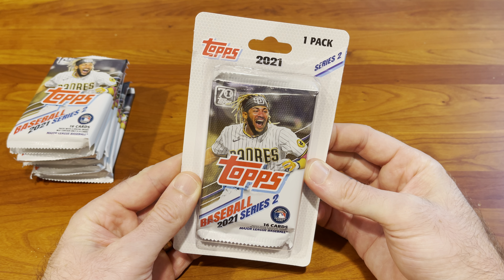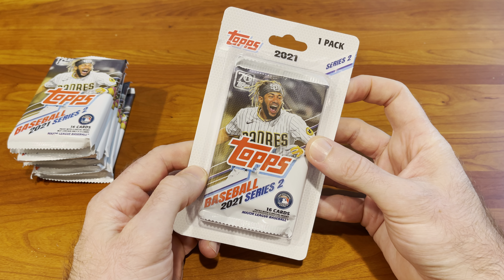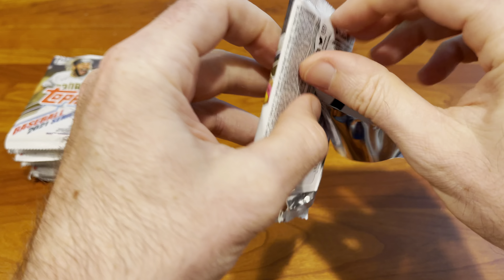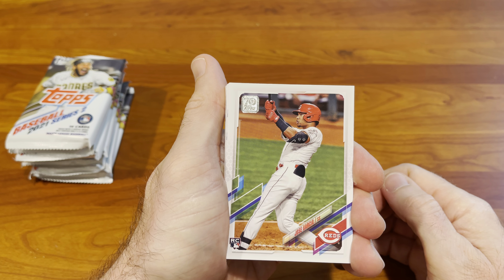Hey guys, it's Luke from Lucky Luke's Collectibles and today we're gonna rip into a bunch of Topps Series 2 2021 hanger packs. These are single pack hangers — we've taken a bunch of them out already to save us some time. We found these packs hanging on the rack at our tried-and-true local Big Lots. These packs can be hit and miss, not really guaranteed of anything like you would be with a hobby box or a jumbo, but you never know — obviously a lot of rookies in this set.